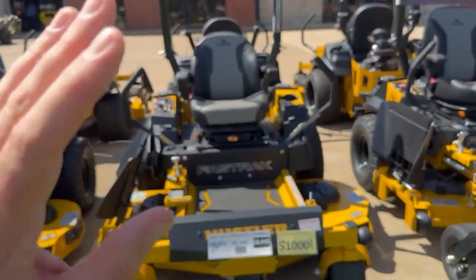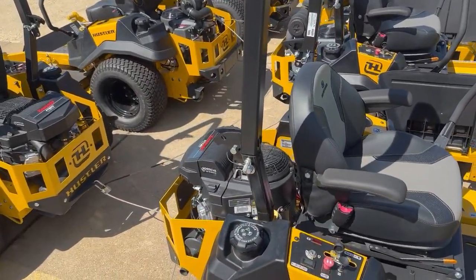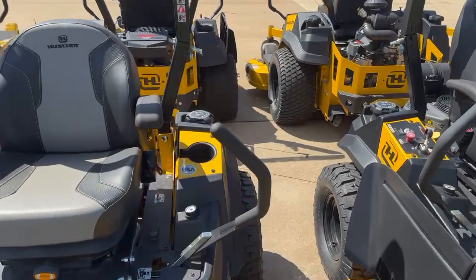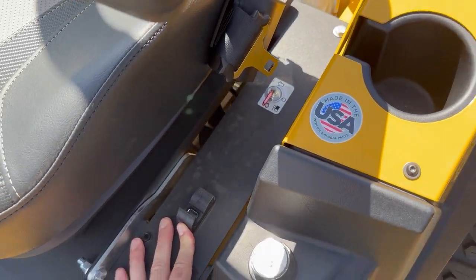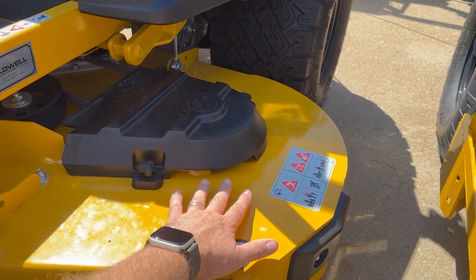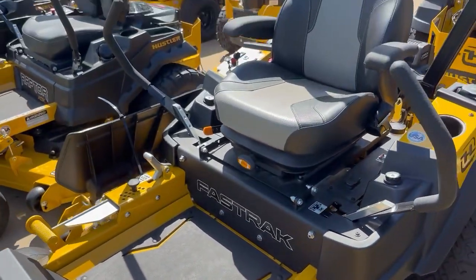This mower has a suspension seat that's adjustable and a Kawasaki FT series engine — this is a 24 horsepower Kawasaki. It's got two fuel tanks, one on each side, and even has two USB ports for charging your phone. It also has vented pulley covers — you can just use a blower and blow the grass clippings out without having to remove the cover. It's got a removable foot pan, which is also nice if you need to get in there for any reason.